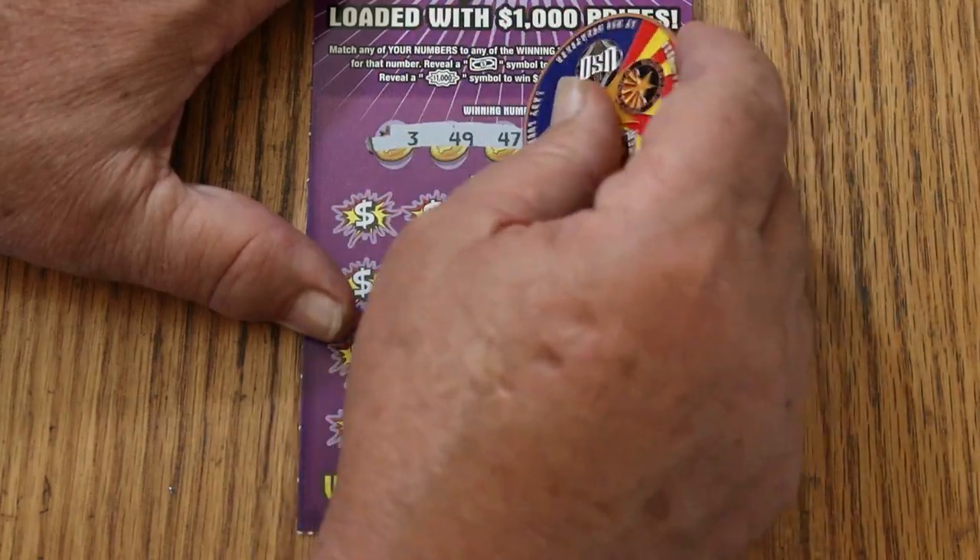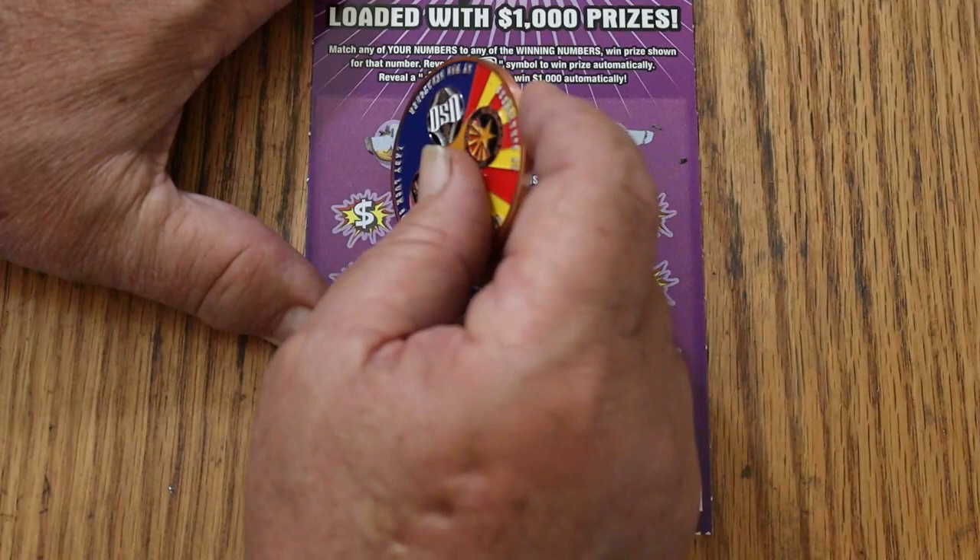Now the winning numbers are: 3, 49, 47, 4, and 6. Here we go.